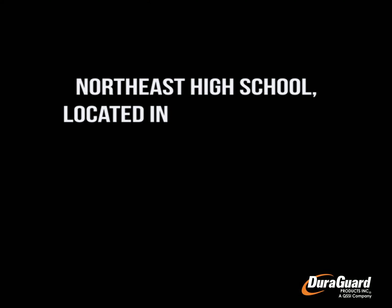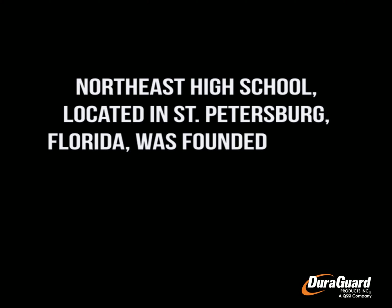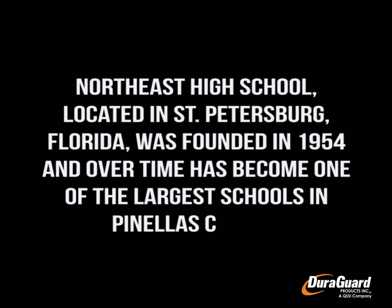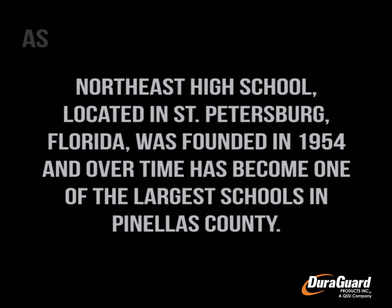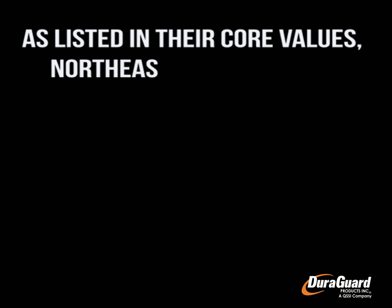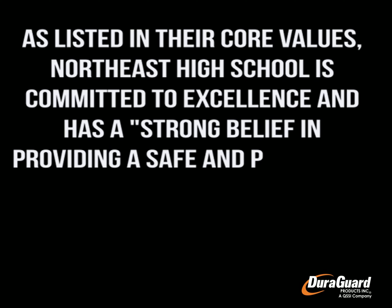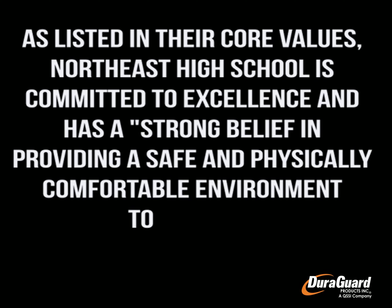Northeast High School, located in St. Petersburg, Florida, was founded in 1954 and over time has become one of the largest schools in Pinellas County. As listed in their core values, Northeast High School is committed to excellence and has a strong belief in providing a safe and physically comfortable environment to promote student learning.